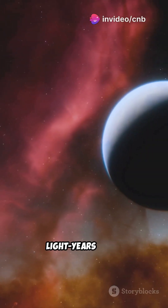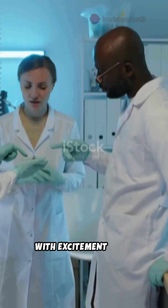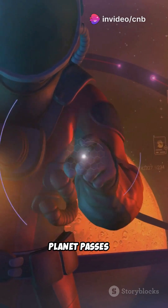Imagine a planet 124 light-years away, orbiting a cool red star. Meet K2-18b — a world that's got scientists buzzing with excitement and a little caution. Discovered by NASA's Kepler telescope in 2015 using the transit method, watching for tiny dips in starlight as the planet passes in front.